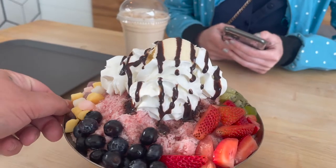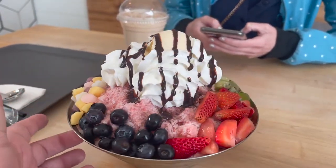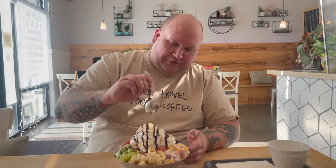The coffee is awesome and all, but I'm excited for this bean su. Honestly I don't even know where to start on this thing — there's so many different things here. We got blueberries, strawberries, kiwi, banana, mochi ice cream, and then of course the bean su on the bottom. Let's go ahead and dig in here.